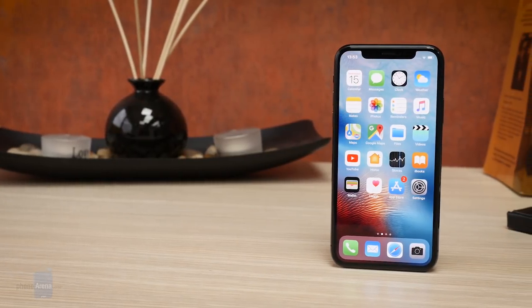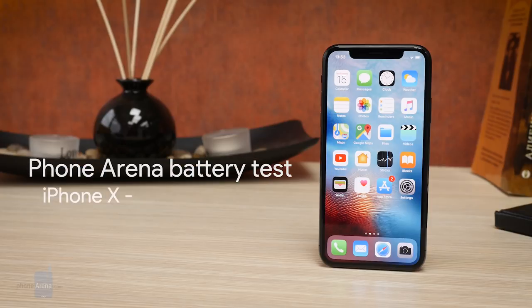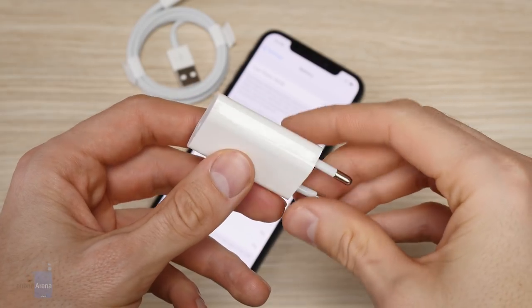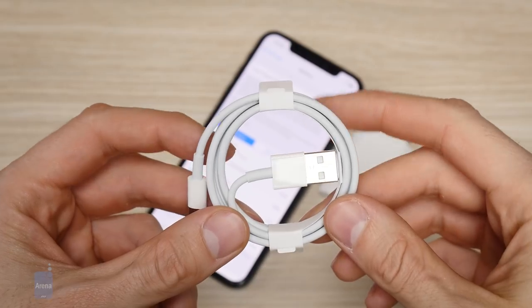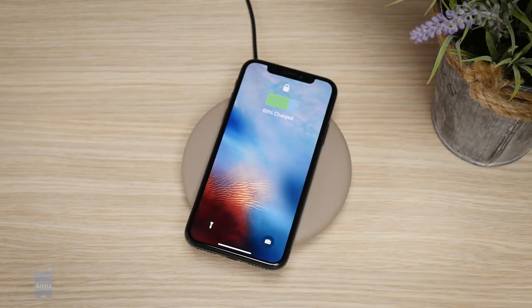The iPhone X battery life is a significant upgrade over last year's iPhone 7. The X lasts for 8 hours and 41 minutes on our battery test, while last year's iPhone 7 lasted 7 hours and 46 minutes. This is still not quite iPhone Plus level battery life, but it's good. Sadly, if you want to take advantage of fast charging, you'll need to purchase additional accessories at extra cost. On the plus side, there is now support for wireless charging, and you can use almost every wireless charger sold out there.